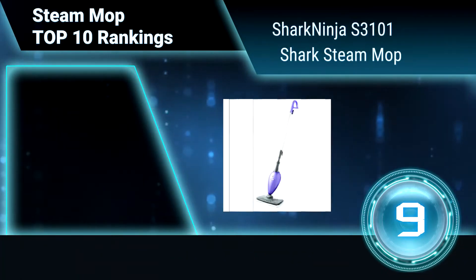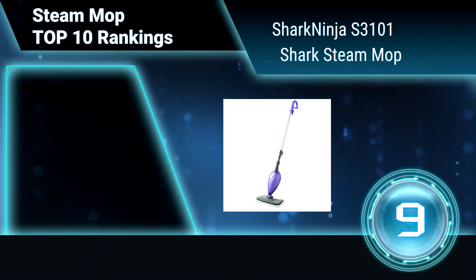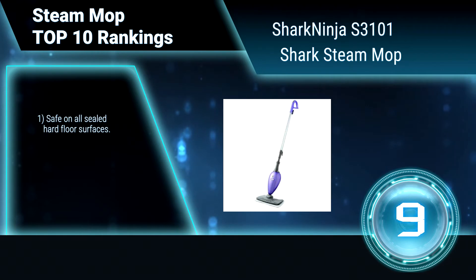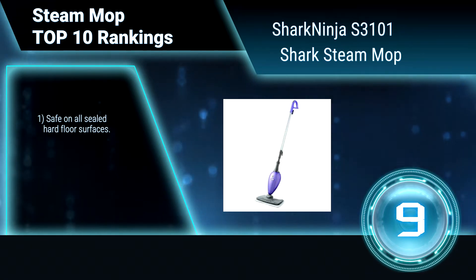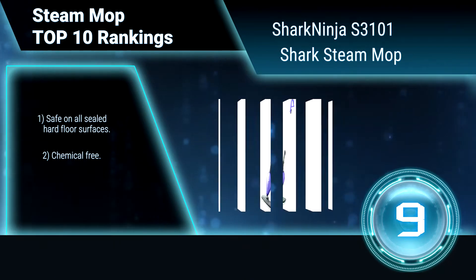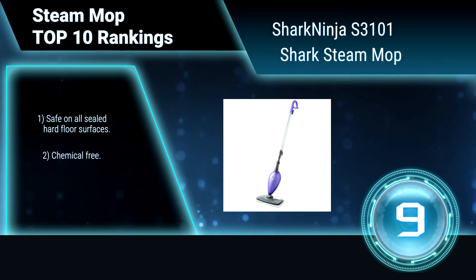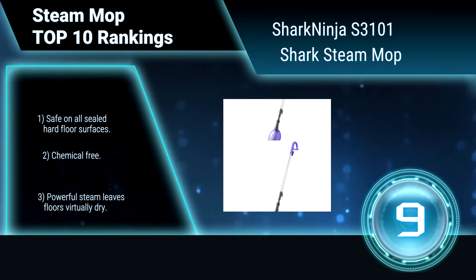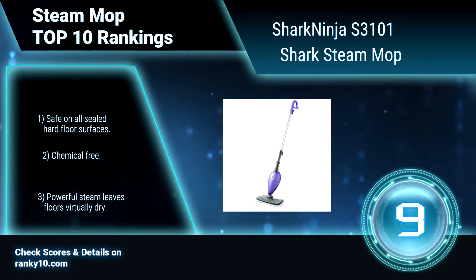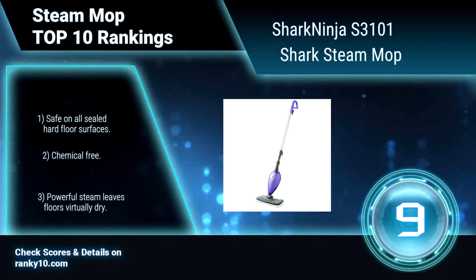Ranking number 9: Shark Ninja S3101 Shark Steam Mop. Make dirty floors a thing of the past. With triple-layer, steam-activated microfiber pads, the Shark Steam Mop loosens, lifts, and locks in dirt. Its superheated steam sanitizes floors, killing harmful germs and e.coli. Safe on all sealed hard floor surfaces. Chemical-free. Powerful steam leaves floors virtually dry.